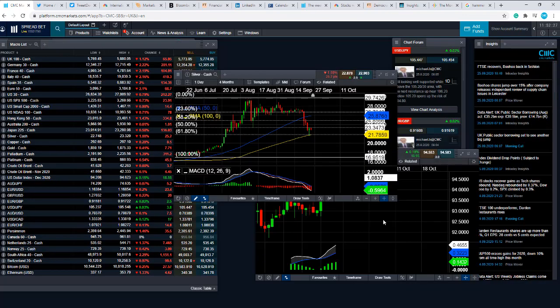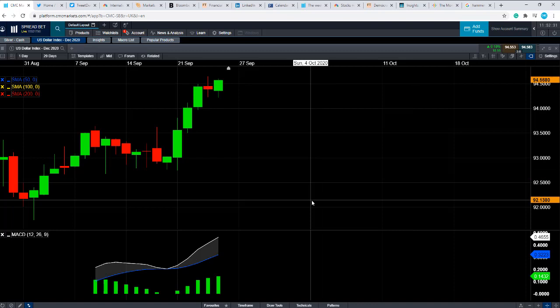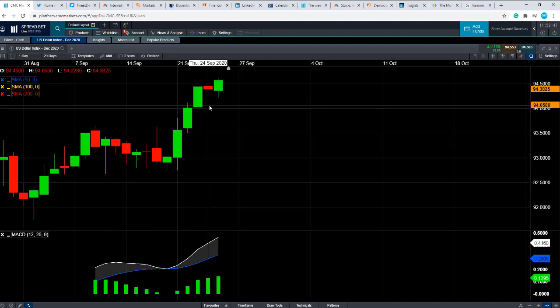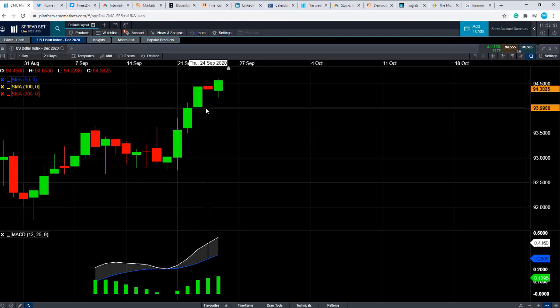Recently, the US dollar has been acting as a safe haven play. Whenever traders are concerned about the health of the global economy and equity markets are falling, they've been buying US dollars, and with that the dollar has moved upward. As we can see on the US dollar index chart, it was only yesterday that the US dollar index hit a two-month high. So it's no coincidence that we're seeing moves to the upside in the US dollar and moves to the downside in silver.